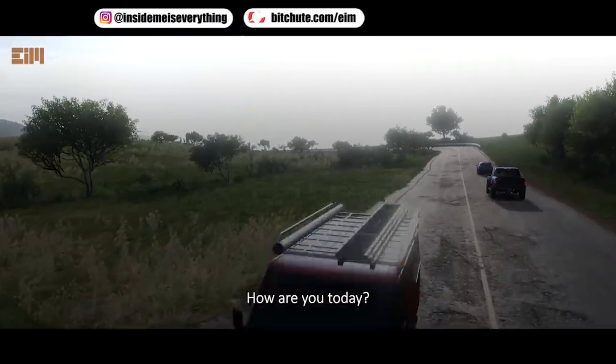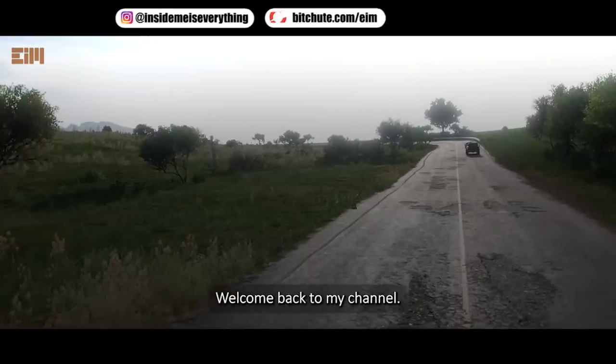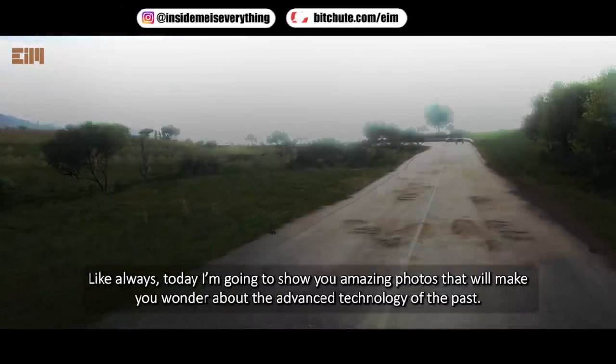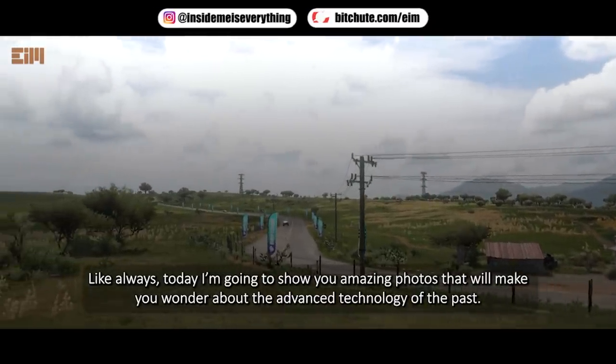Hi everyone. How are you today? I hope you are always healthy. Welcome back to my channel. Like always, today I'm going to show you amazing photos that will make you wonder about the advanced technology of the past.